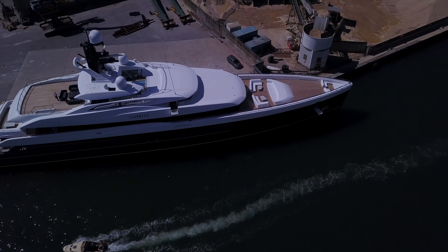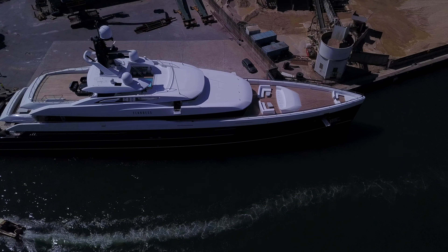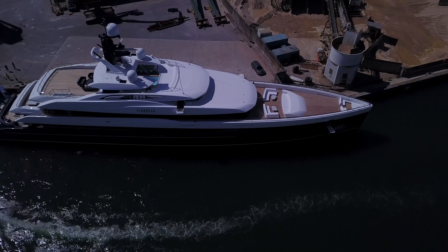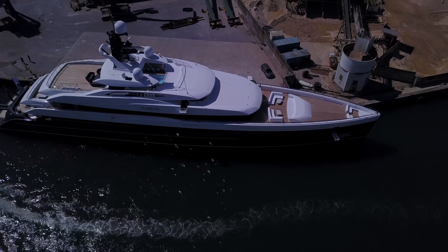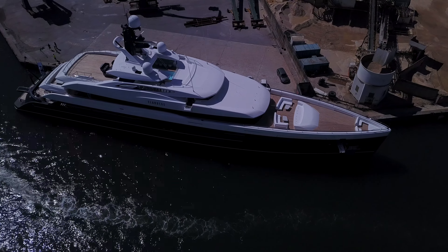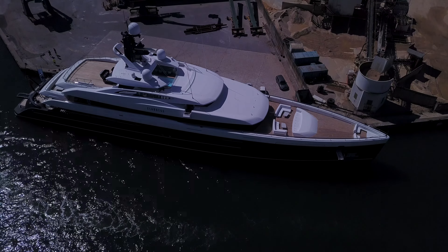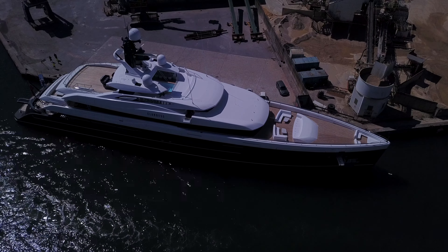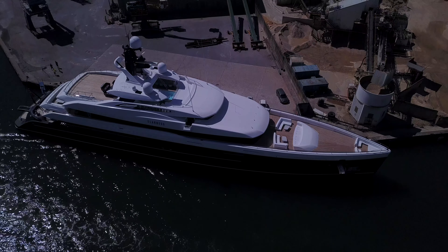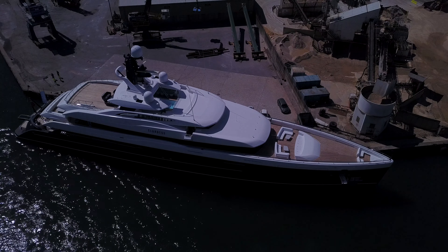She's owned by Lloyd Dorfman, a billionaire who owns the Travelex currency exchange. This yacht has been estimated to cost $115 million. I'd better not crash into it — but time for a little picture here, I think.